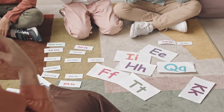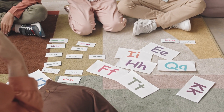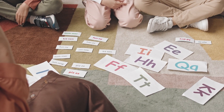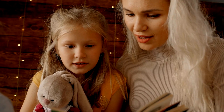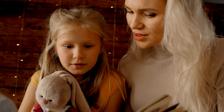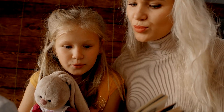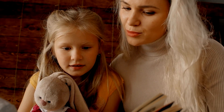Tip number one: Focus on phonics. Start with the basic sounds of letters and how they combine to form words. Use flashcards to practice these sounds daily. Phonics is the building block of reading. Spend a few minutes each day practicing letter sounds and simple word formations. This will help your child decode words more easily.